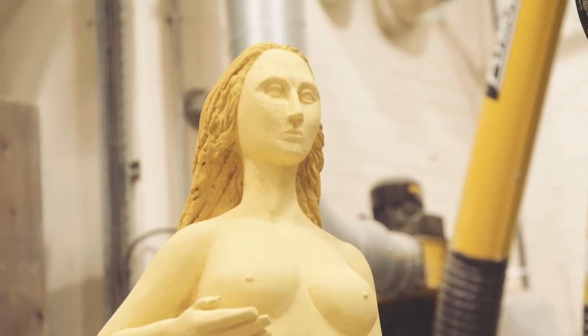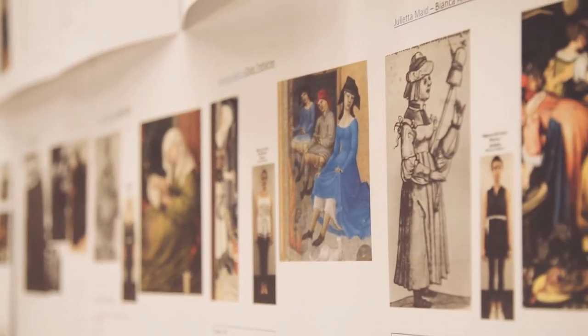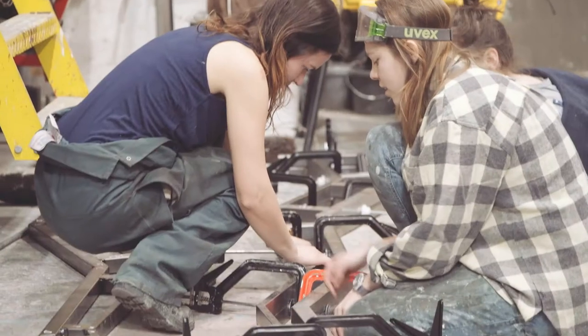The first year is deliberately broad-based to give students a good grounding in all aspects of theatre alongside their pathway training. In the second and third year it's very much on-the-job training, working on productions alongside designers and in small teams.